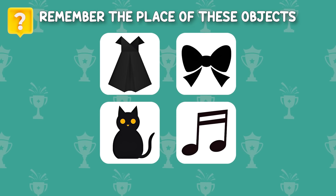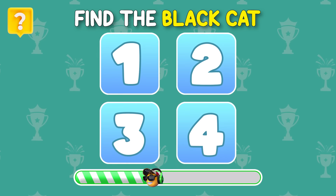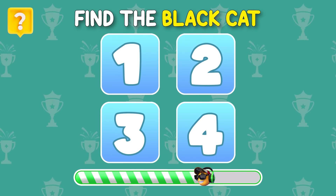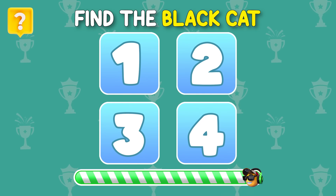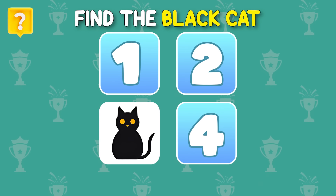Remember the place of these objects. Now can you find the black cat? Here it is — it is hidden under number 3.